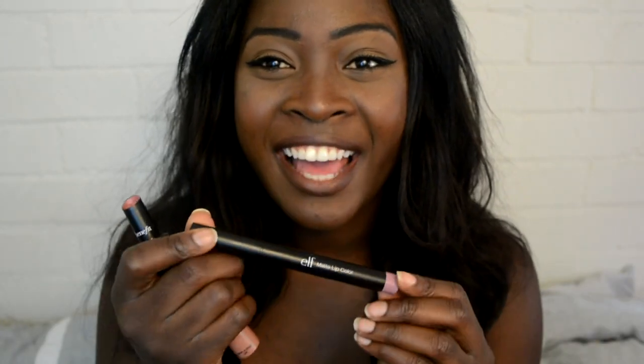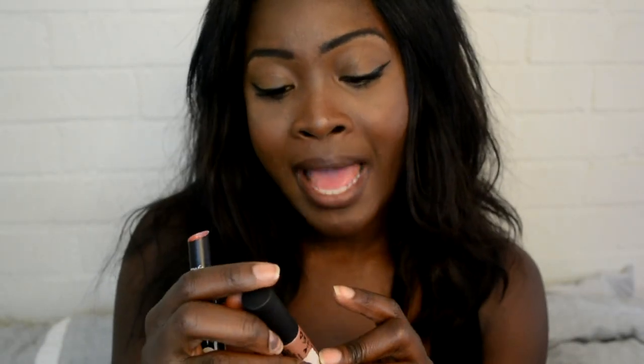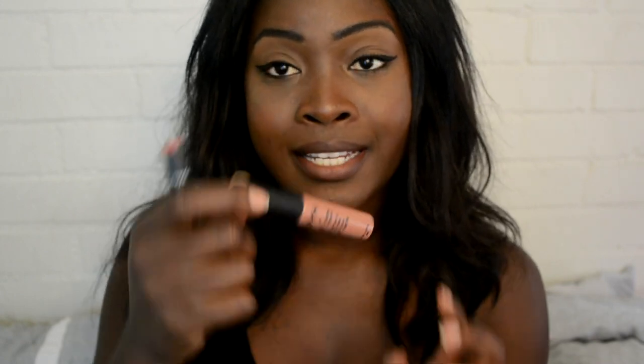So the first one is the e.l.f. matte lip color in the color T-Rose. You can see it's very pink. The next one is the NYX Soft Matte Lip Cream in Abu Dhabi, another pale pink. And then this is a Benefit lipstick in the color Skinny Dip, which is also a very pink lipstick.